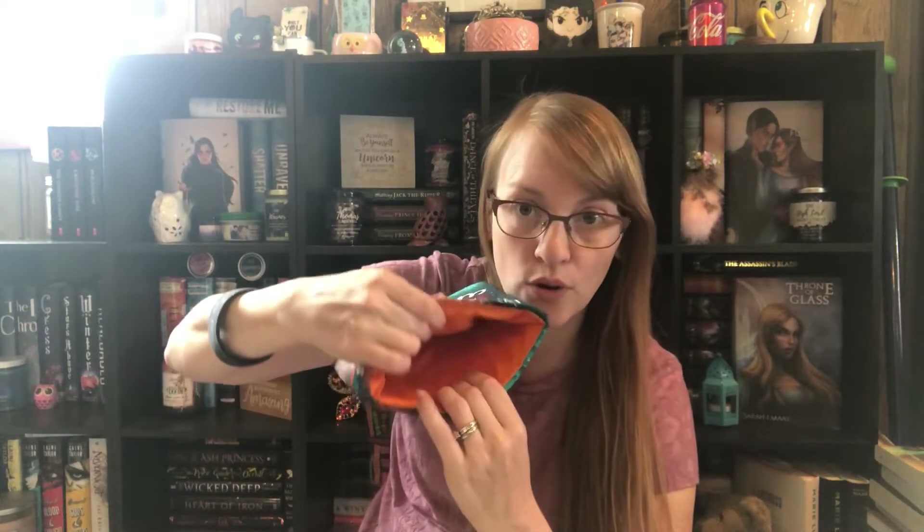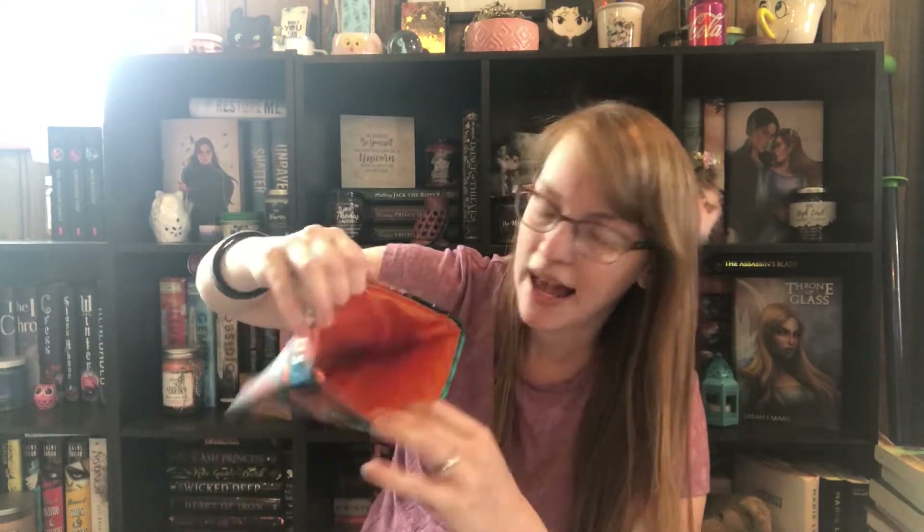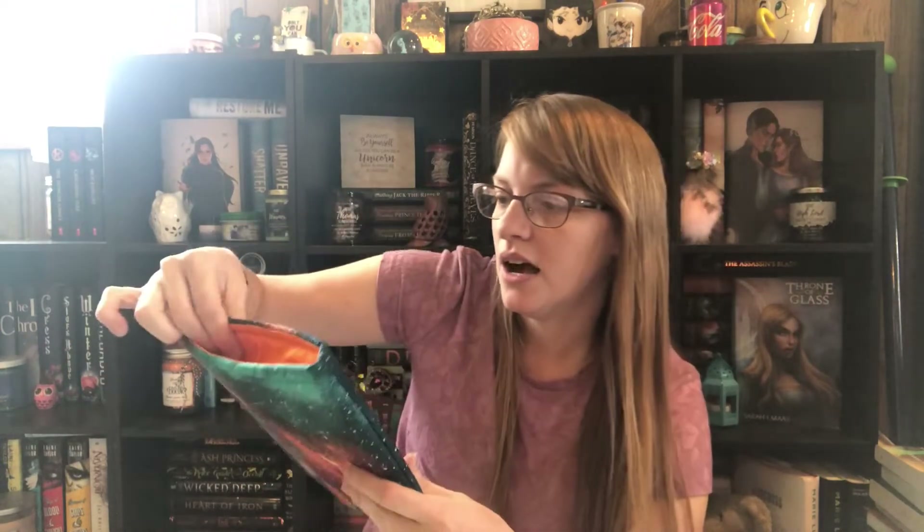They put a really thick foam padding in theirs and they are always lined. They just do an awesome job — they're amazing. I like that they're really thick and padded because some of the flimsier ones don't really protect your book very well, so I really like that these ones are nice and thick.